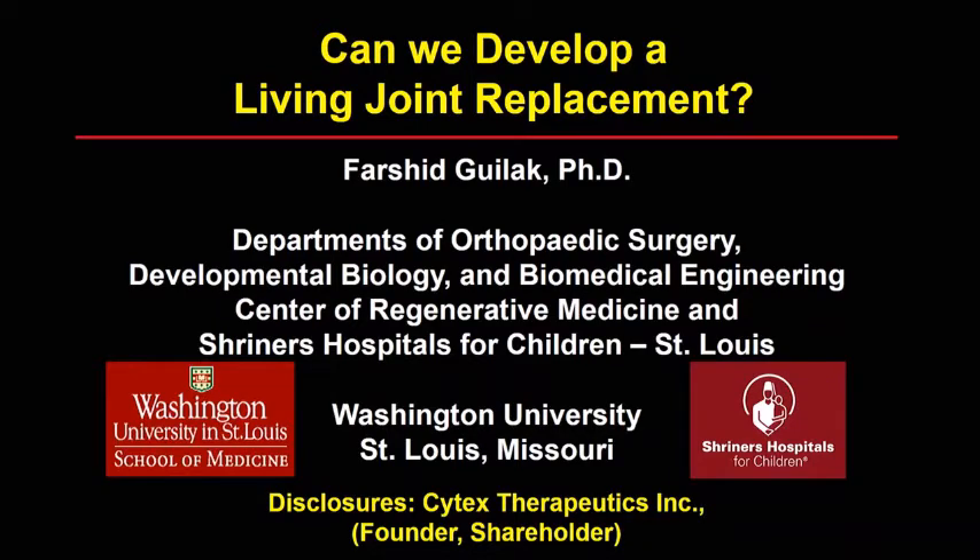Thank you Rich, Klaus, and John for the invitation. I really enjoyed the meeting here. I'm not a surgeon, I'm a bioengineer, but I think I'm ready to do my first PAO when I get back. The first three talks were outstanding in this session and sort of set the stage for me to try to answer this question.